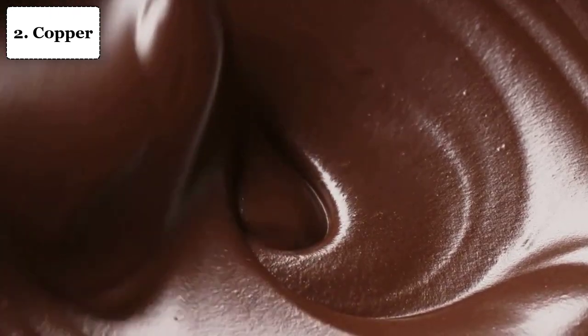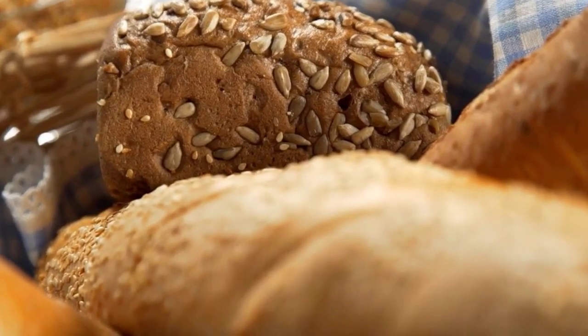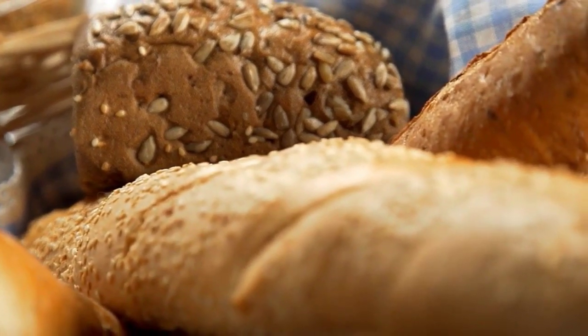Number 2: Copper. Copper intake doesn't directly support RBC production, but it can help your RBCs access the iron they need to replicate. Foods high in copper include shellfish, liver and other organ meats, whole grain products, wheat bran cereals, chocolate, nuts, and seeds.